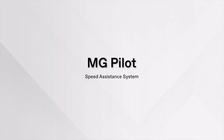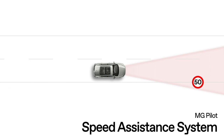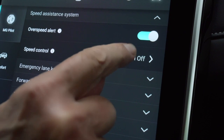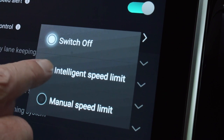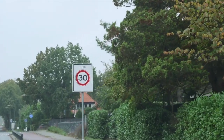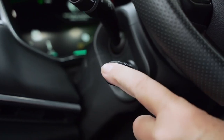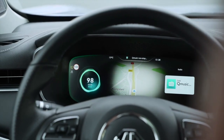The speed assistance system works together with the traffic sign recognition function. When active, speed limit signs will be displayed on the dashboard. You can also turn on speed control — to activate this, the ACC function must be switched off. You can then set either intelligent speed limit (ISL), which limits the vehicle's maximum speed to the recognized limit, or manual speed limit (MSL), which allows the driver to set the speed limit manually. Always keep an eye on road signs, as recognition rate is not always 100% due to various external factors.